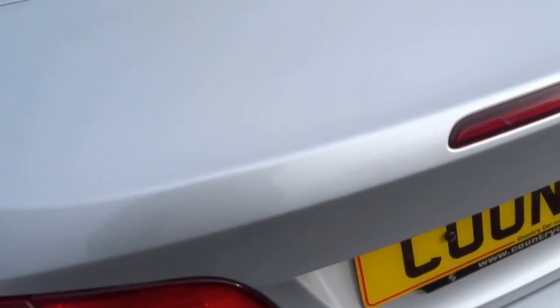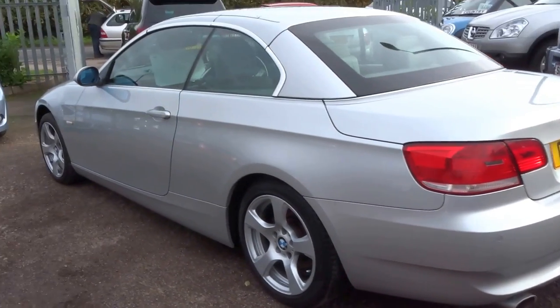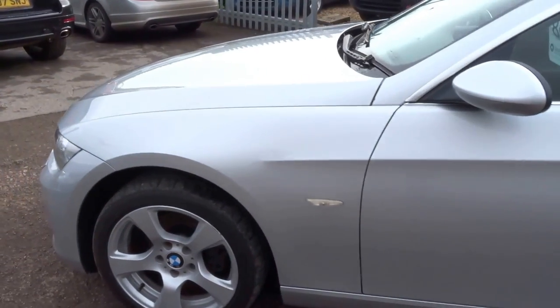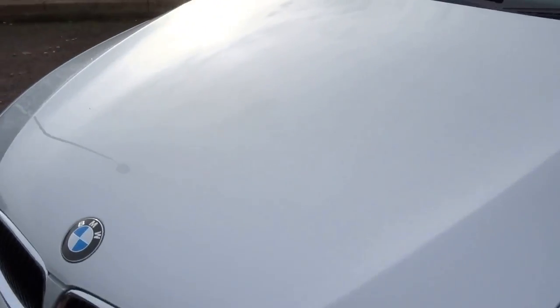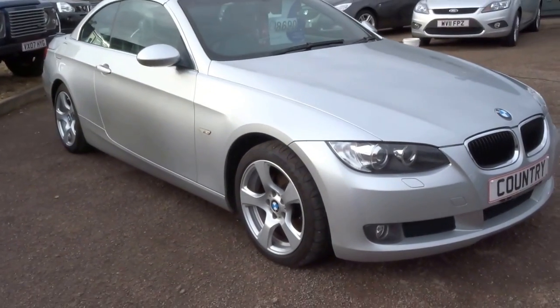It's got a six-speed manual transmission and a folding hardtop roof. The car has 90,000 miles on it with four service stamps. We'll service it before you collect the vehicle, and there's 12 months MOT from sale as well.